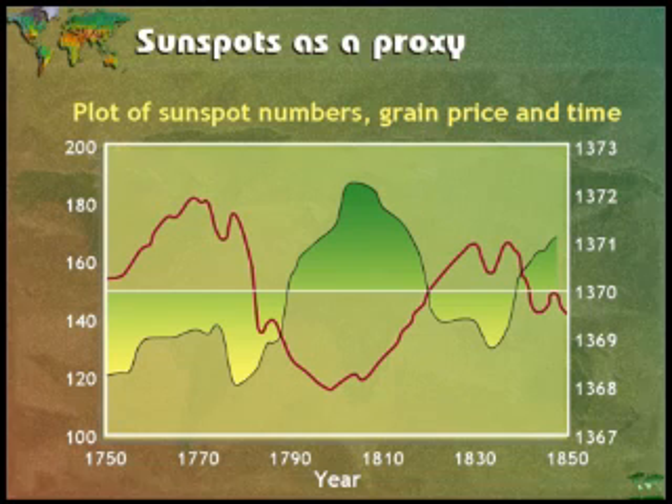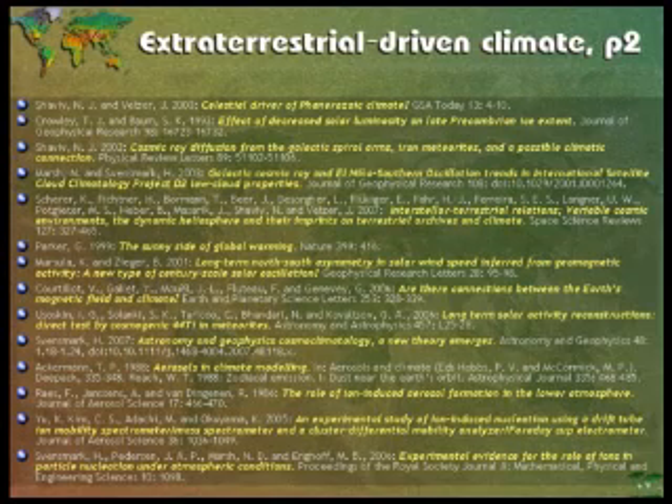Here we've got a measurement of grain prices in Germany. Every time the sun was very active, we got a low grain price — because we had stable weather. Every time the sun was inactive and our defences weren't up to protect us from cosmic radiation, we had bad weather, and that bad weather gave us high grain prices. This has been known in Germany and England for a couple of hundred years. Herschel, the astronomer, used Adam Smith's work on economics to establish this relationship. So we've known for a long while that there's a relationship between the sun and weather and climate.